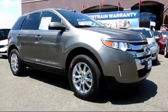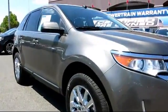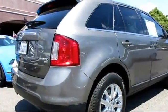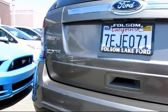trucks, and SUVs, and comes equipped with steering wheel controls, heated front seats, climate control, dual power seats, remote keyless entry, a backup camera, alloy wheels, heated seats, CD player, traction control, and has less than 30,000 miles on the odometer.